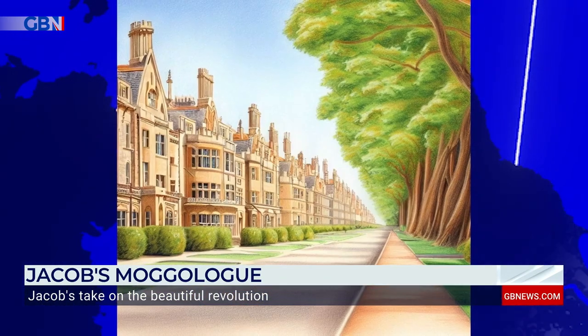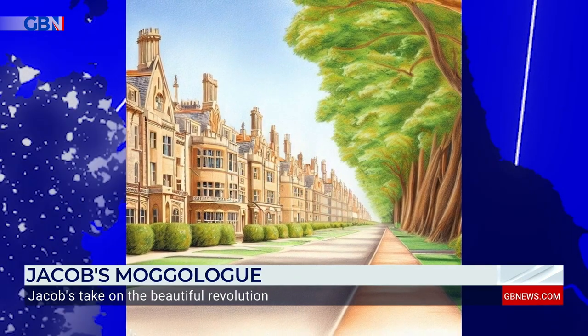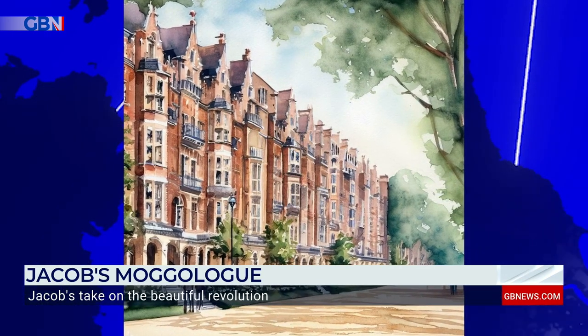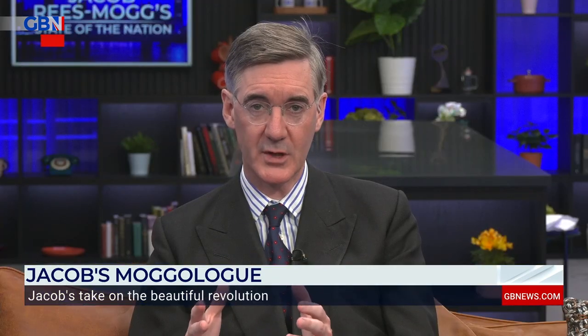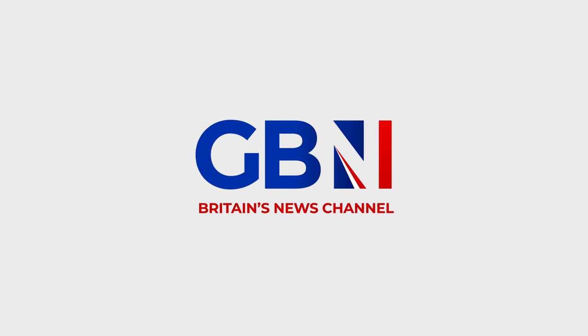The late conservative philosopher and co-chairman of the Building Better, Building Beautiful Commission, Roger Scruton, said beauty matters. It's not just a subjective thing, but a universal need of human beings. If we ignore this need, we find ourselves in a spiritual desert. For too long, we have been in a spiritual desert in Britain. If these plans are realised, we will find ourselves in a spiritual oasis which could solve the housing crisis.